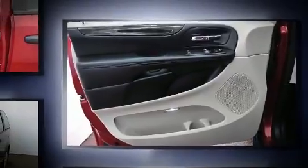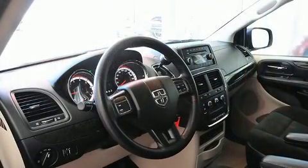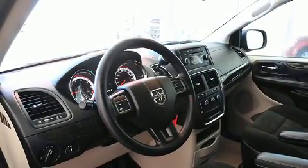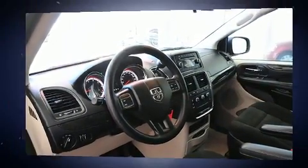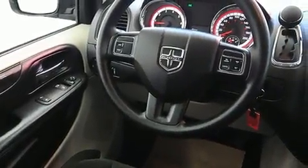Front dual zone air conditioning, rear wipers, and more storage solutions are integrated throughout the interior, demonstrating thoughtful attention to detail. Passengers in the third row enjoy seat back reclining functionality, providing an extra level of comfort and convenience.